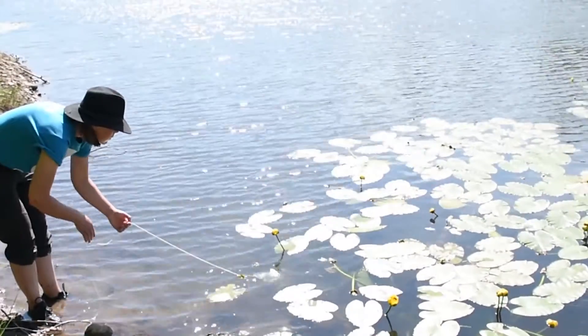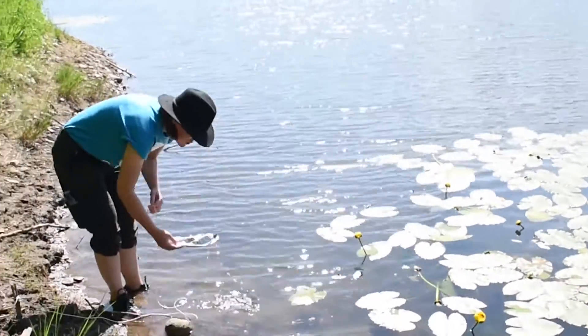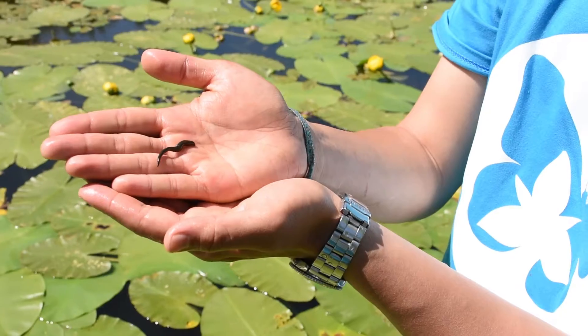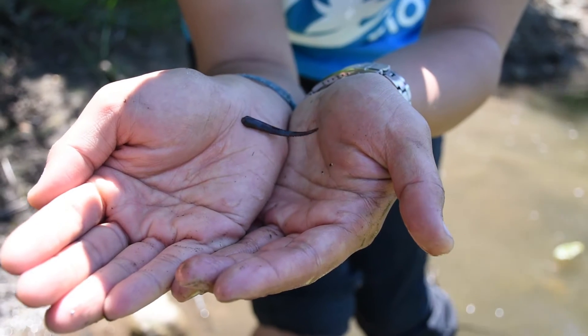A lot of people think leeches are pretty gross and kind of scary, but they're actually really important for a lot of different reasons. They're used in different kinds of medicine, and their sensitivity to environmental change makes them really awesome indicators of the health of an environment.